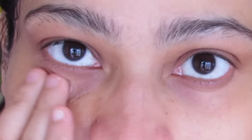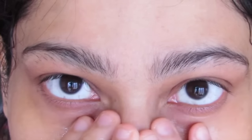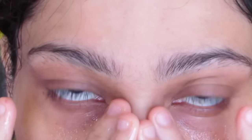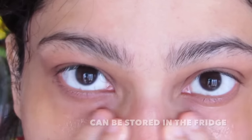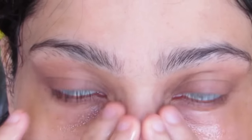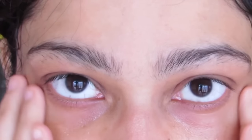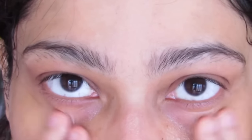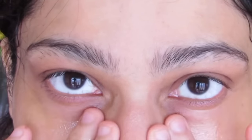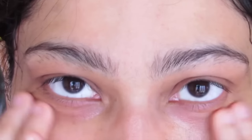Let's begin with the application. Dip clean fingers into the remedy and apply it under your eyes very gently. Massage from outwards to inwards — that's the correct direction so you don't get wrinkles. This remedy is superb for reducing fine lines and wrinkles too. Massage very gently about 10 to 20 times.